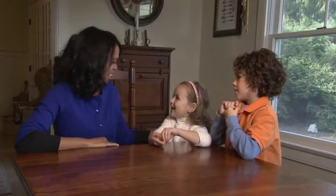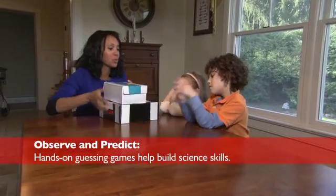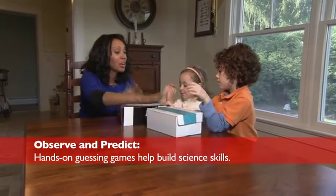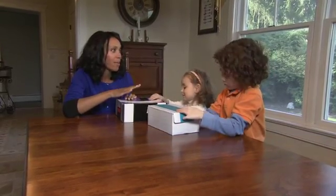A simple game allows your kids to strengthen their observation skills, preparing them for future science classes. You put your hands in them and you feel what is inside, and then you tell me. Let's describe it.